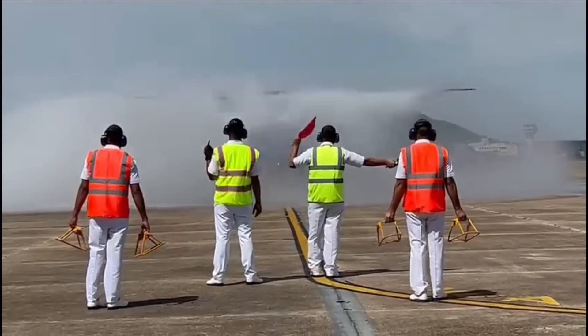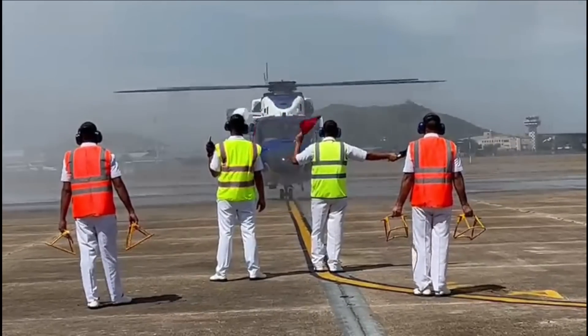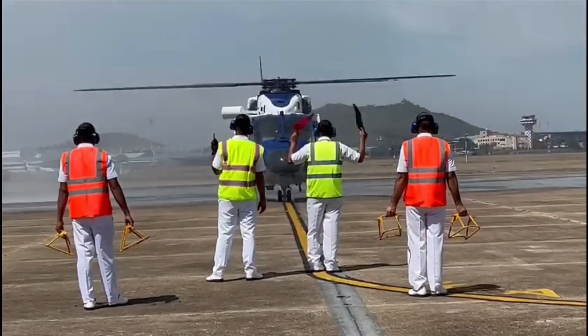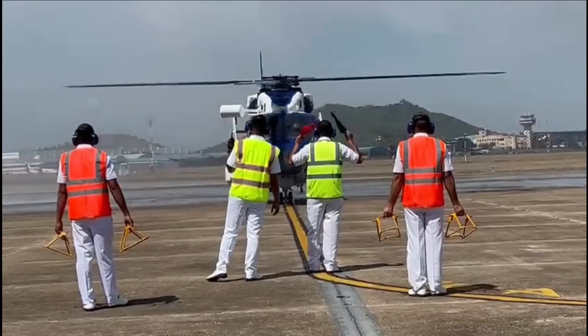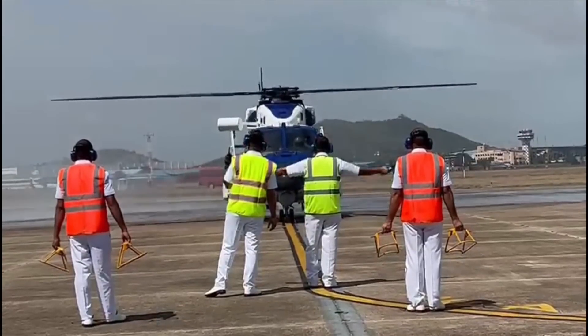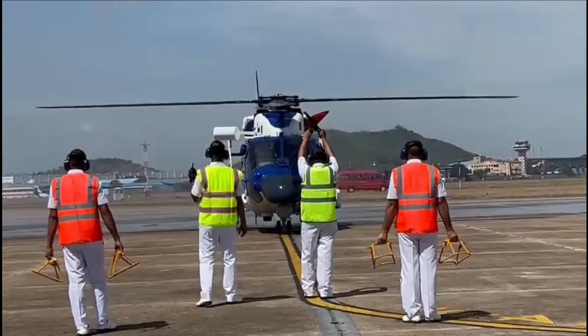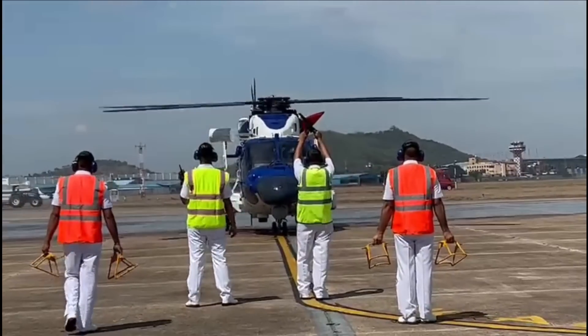HAL commenced the delivery of ALH from Aero India 2021 in February. HAL has maintained an impressive delivery rate of ALH Mark III, and the Indian Navy has received around 13 of them till now. By the end of this year, HAL is looking to complete the deliveries of ALH Mark III to both Navy and Coast Guard.